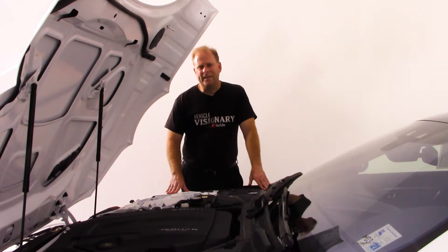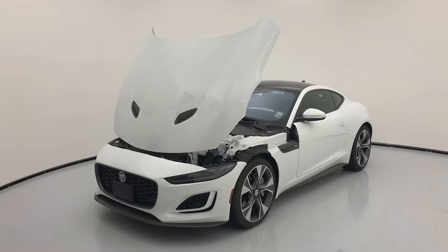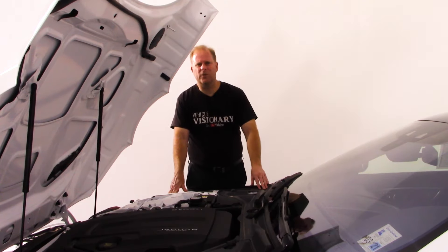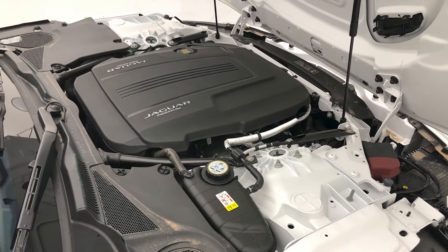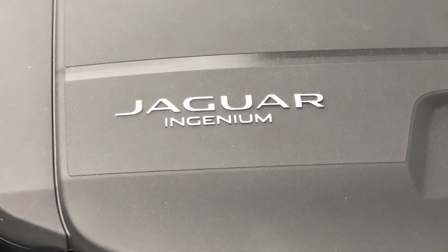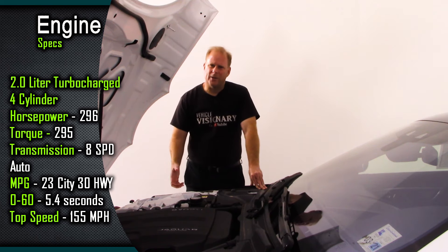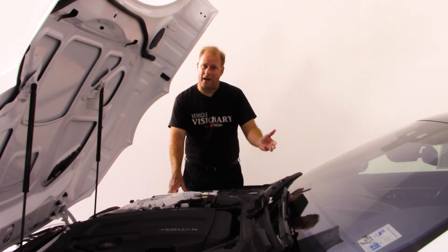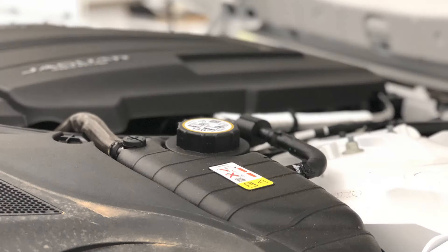Being that this is the first edition model, it doesn't have the largest engine available. That's the V8 which makes 575 horsepower. This is the four-cylinder — the 2.0-liter four-cylinder turbocharged — making 296 horsepower and 295 foot-pounds of torque, mated to an eight-speed automatic transmission. One advantage with those numbers is better gas mileage: 23 miles per gallon in the city and 30 out on the highway.